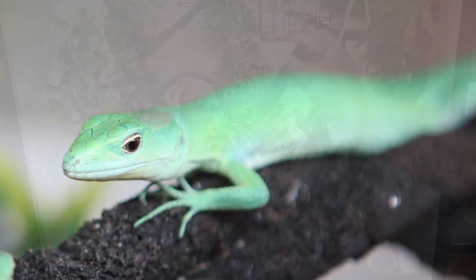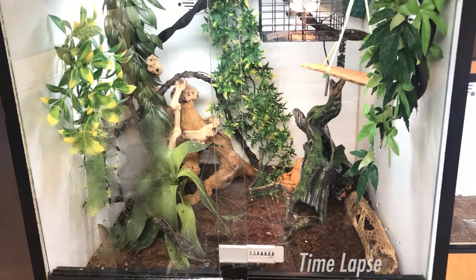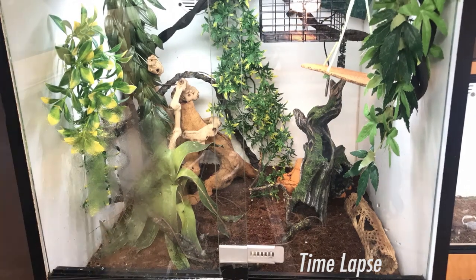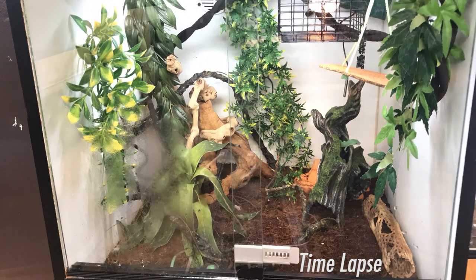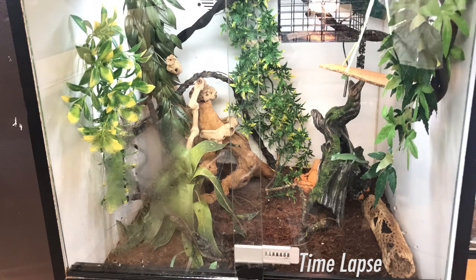Diet. This is a predominantly insectivorous species. However, I'm sure in the wild they are opportunistic, and I'm sure they would have a go at anything smaller than them. At ADD Reptiles, this pair of juveniles has a diet consisting mainly of crickets and roaches dusted with calcium.